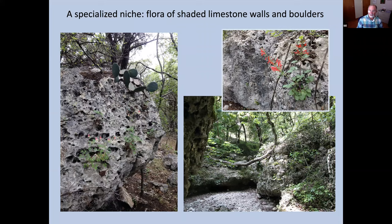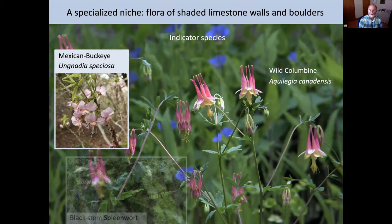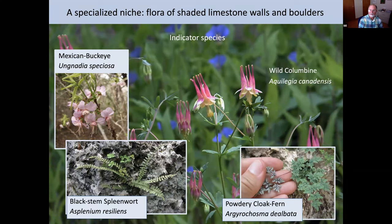Some plants are particularly distinctive to this tiny niche in our landscape. One of the most striking is the wild columbine — it's not an endemic plant, it grows all the way up to Canada, but we are pushing the limits of its endurance here. It is able to find a niche in those little shaded walls and boulders of our limestone canyons. Mexican buckeye also ranges quite widely elsewhere in Texas — you can find it down in South Texas at Aransas National Wildlife Refuge — but it really does love limestone walls in our area, particularly notable on those limestone walls.